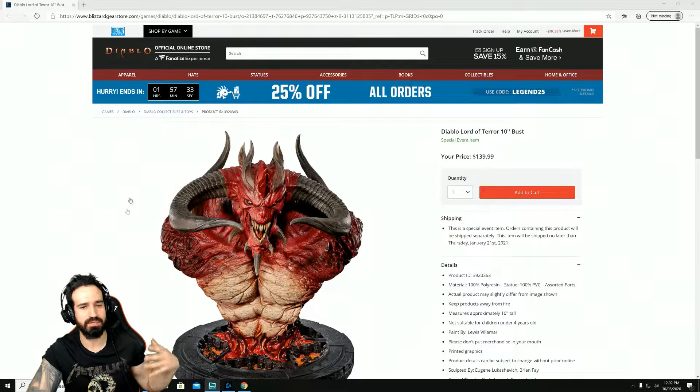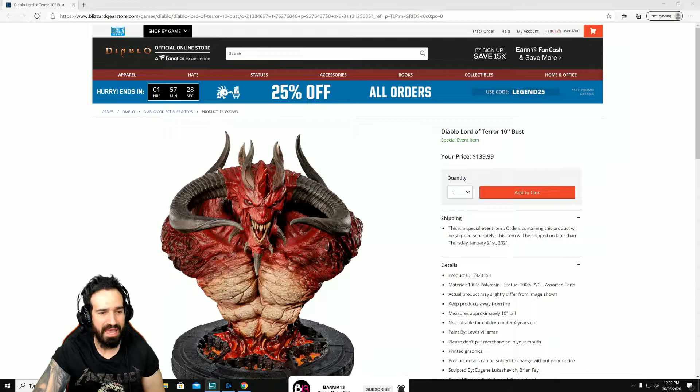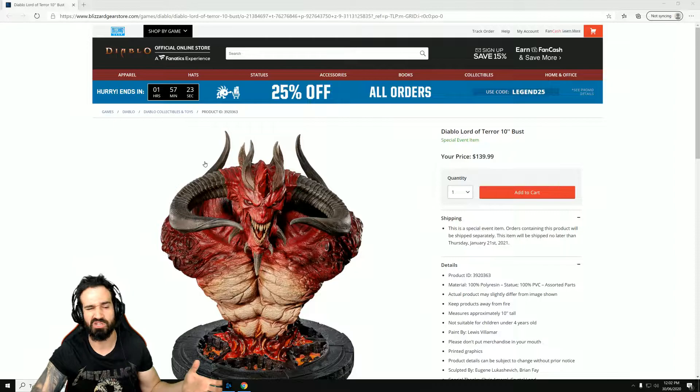What is up my fellow Diablo 3 horror fiends! Today we're talking collectibles and I noticed this brand new Diablo Lord of Terror bust.